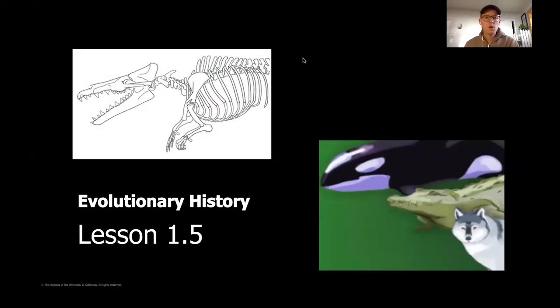Hello everyone and welcome back to our last lesson for chapter one of our evolutionary history unit. Today we're going to continue to study the structure of this mystery fossil that we are looking at as paleontologists. As a quick reminder, this fossil was found in Pakistan, and we're trying to decide which of these three animals — a whale, a crocodile, or a wolf — our mystery fossil is most closely related to.